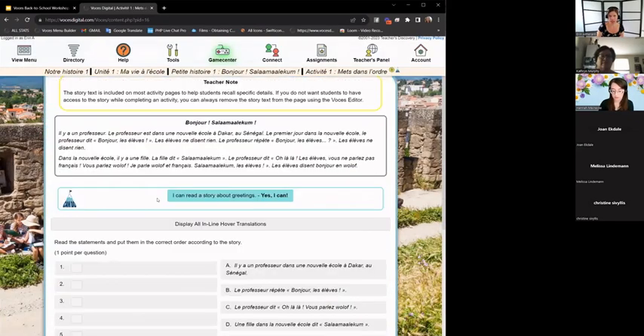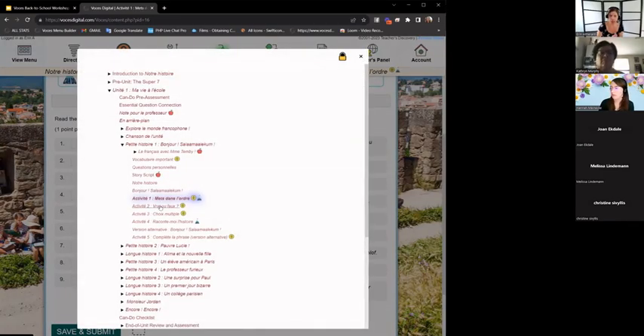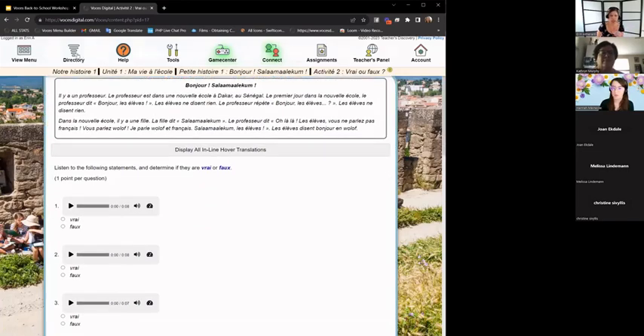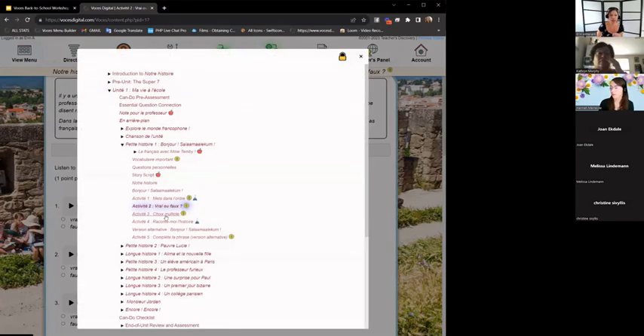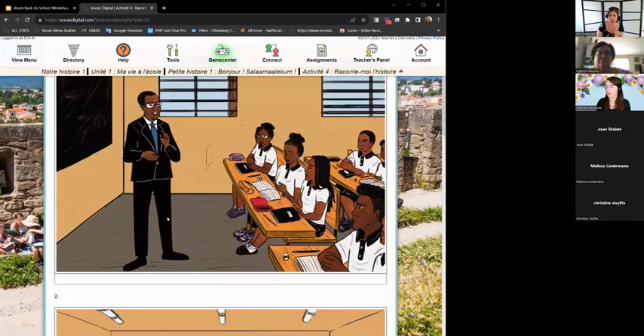After the story, there are always comprehension activities. Activities one and two are often input-driven — true/false or fill-in-the-blank. As you get to higher numbers, activities become more output-driven, like retelling the story in your own words. Something to keep in mind when assigning activities: if some students aren't yet producing the language well, stick with activities one and two to give them more exposure.